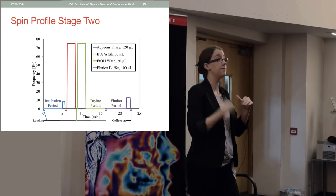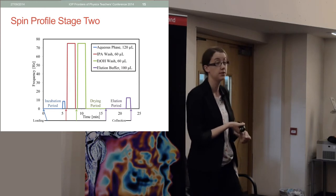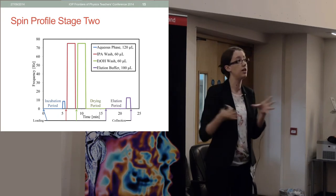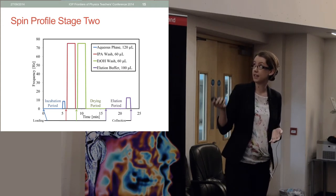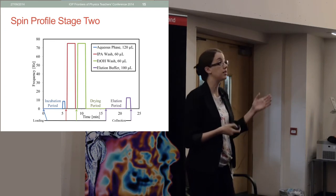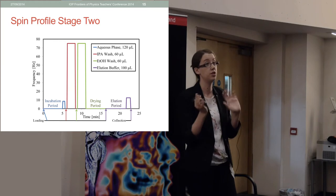We spin very fast to encourage the IPA and ethanol through the hydrophobic membrane instead, which they do. There's then a drying period after the ethanol, needed to dry the hydrophobic membrane and the siphon for the final stage. Finally, in the elution step, the water takes the RNA off the beads and resuspends it, which you then collect.